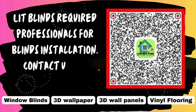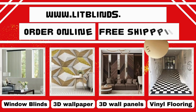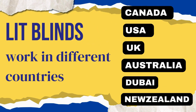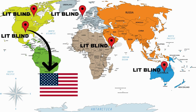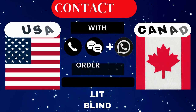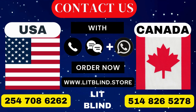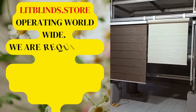Get blinds — required professionals for blinds installation. Contact us to become our partner. Order online for free shipping. Lit Blinds works in different countries: Canada, USA, UK, Australia, New Zealand, and Dubai. Lit Blinds provides free shipping and get 50% off in each country. Order quickly to save. Contact us — Canada: 514-826-5278, USA: 254-708-6262, or email islipblinds@gmail.com. Lipblinds.store operating worldwide.